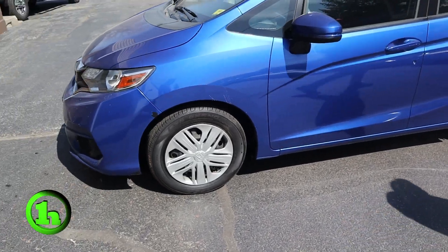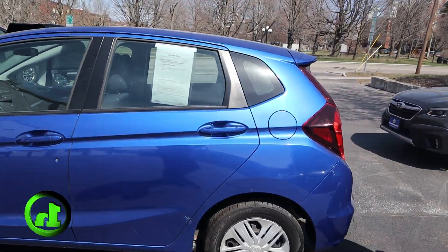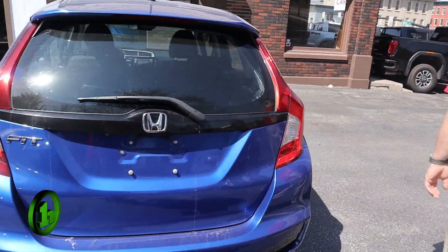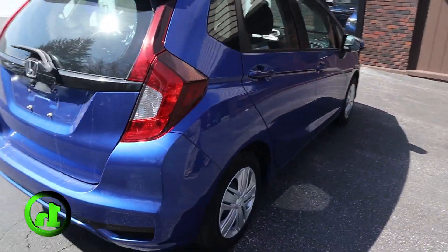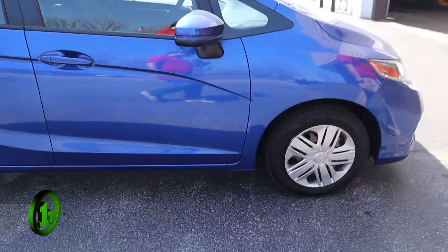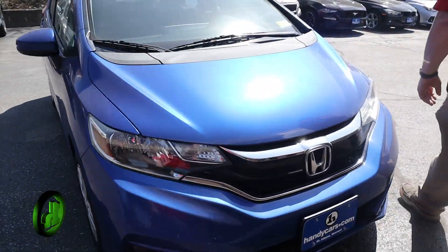You can see the body's in really good shape. Great gas mileage on these little cars. Everything looks just the way it's supposed to. We'll come back around and stick our head in the driver's side door.